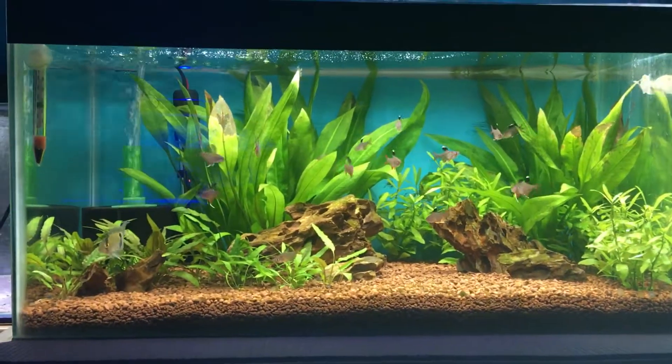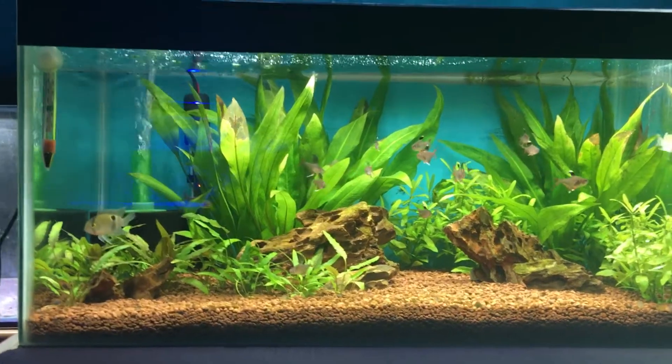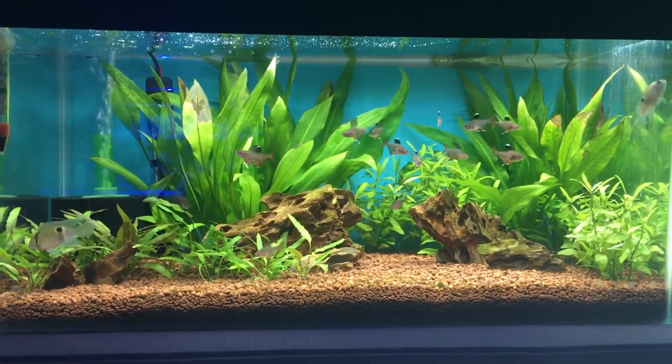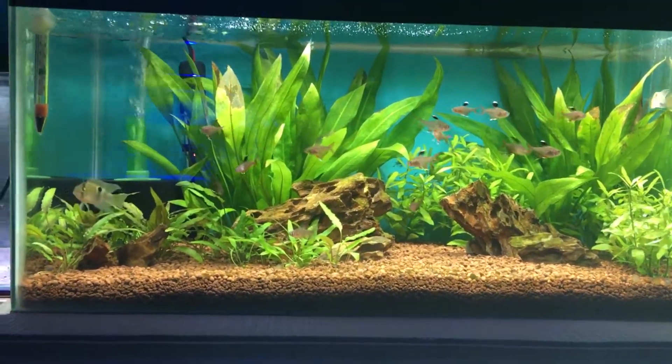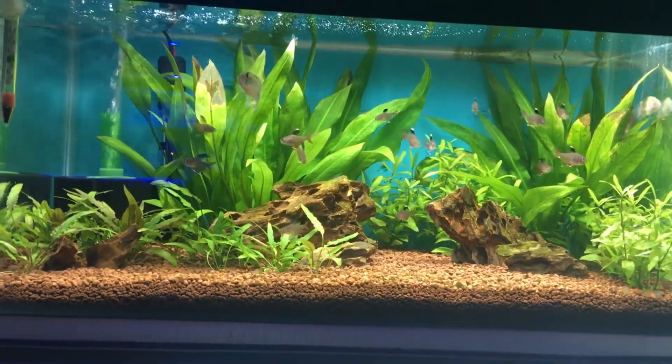Hi guys, the Angel Fishkeeper here and I'm just gonna do another species profile and I'm gonna do this one on the Rosy Tetra, or Hyphessobrycon bentotii.